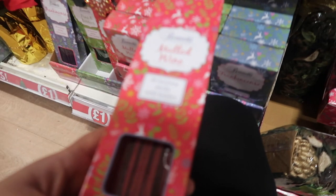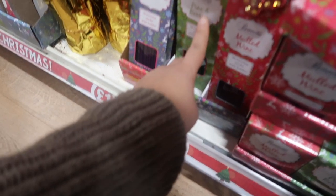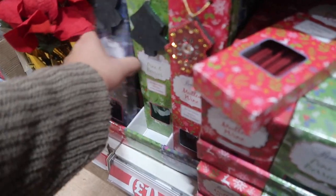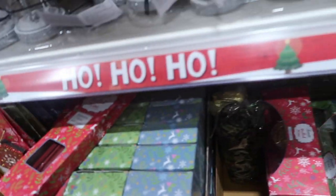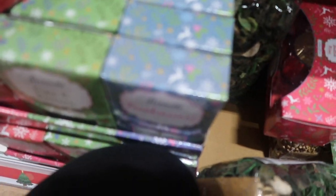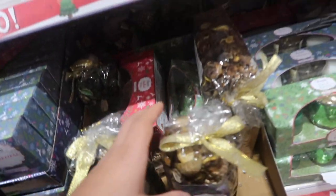Here they are — the incense sticks. So you've got mulled wine, pine and berries, and frankincense. Let's smell. Frankincense smells nice. And you get them in the potpourri as well — how nice.